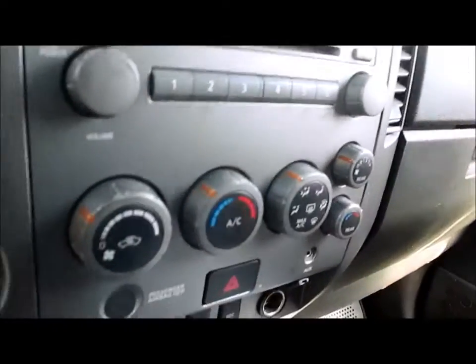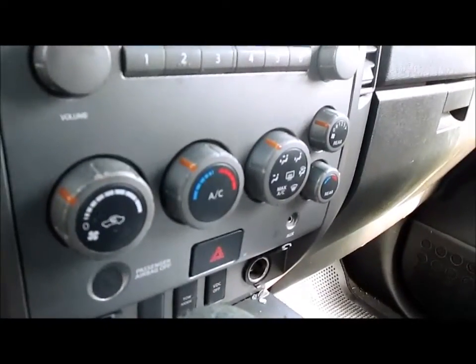There's your six-disc Bose CD radio, all in working condition. It also has manual dual zone climate control, with both rear and front controls.